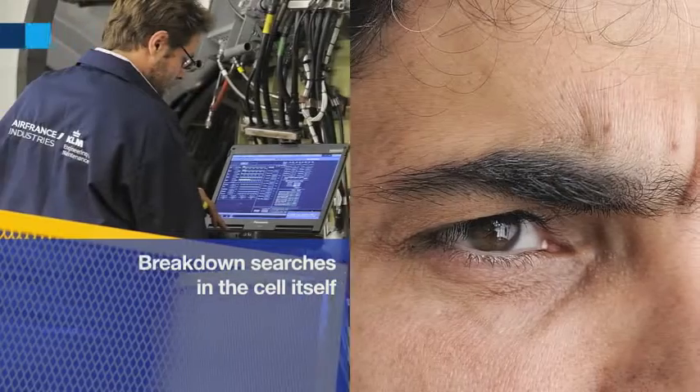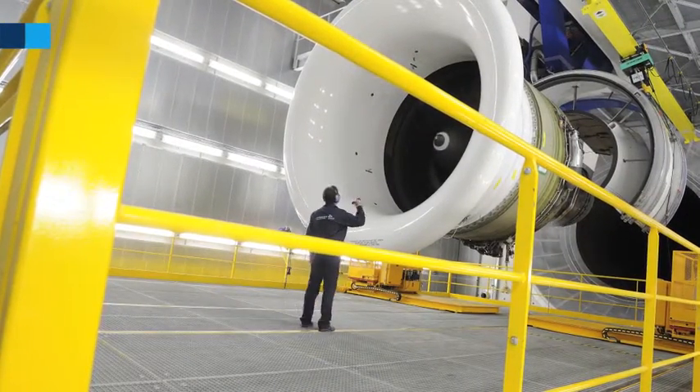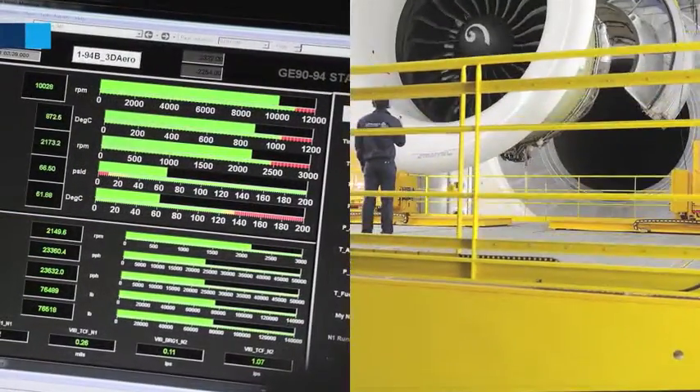Audible computer tools have been specially developed to enable breakdown searches in the cell itself. In parallel, we provide our clients with specially dedicated offices from which they can follow the key engine test parameters live.